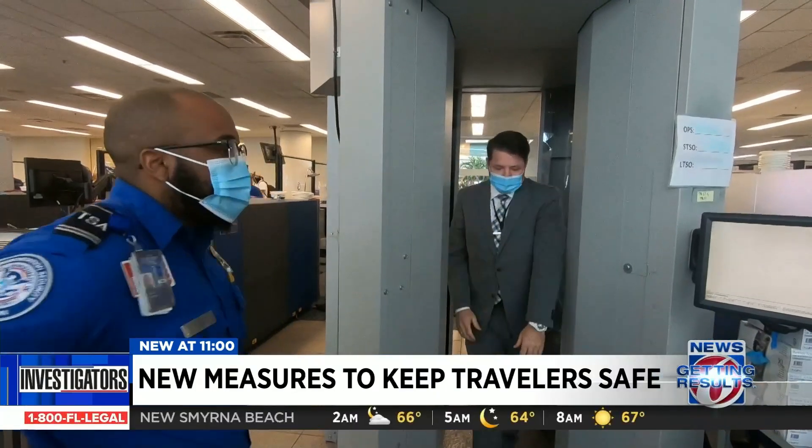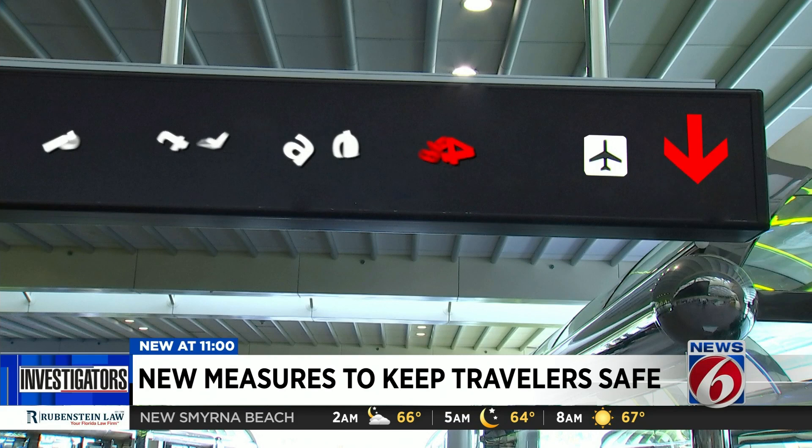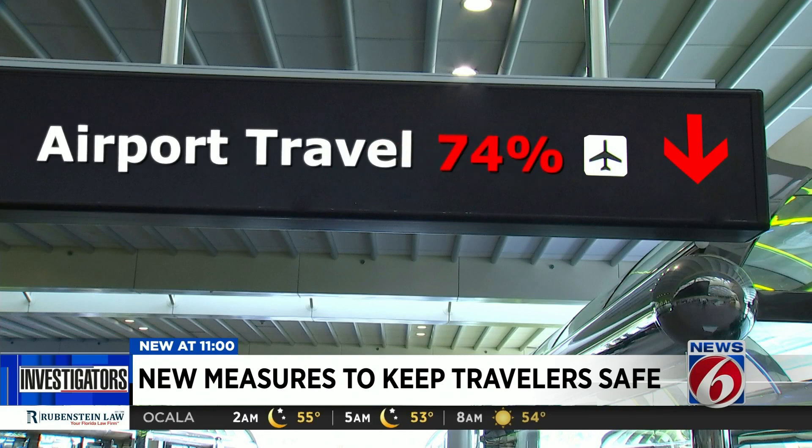Travelers may also notice fewer fellow passengers, since TSA data shows airport travel is down 74% since May. A lot of travel right now is being booked last minute, so part of the job is to be ready for whatever volume of travelers comes through.